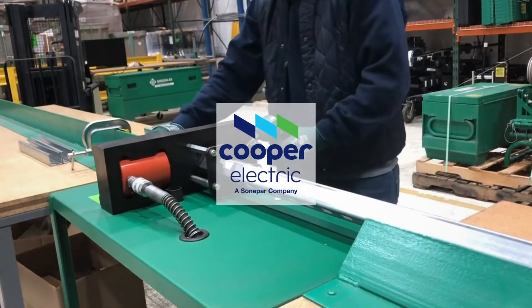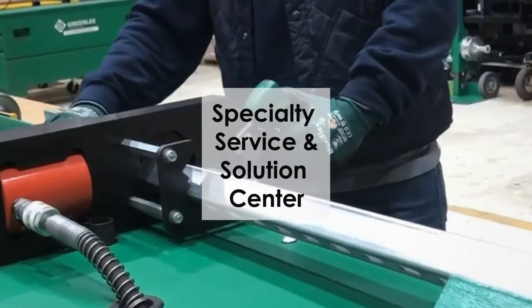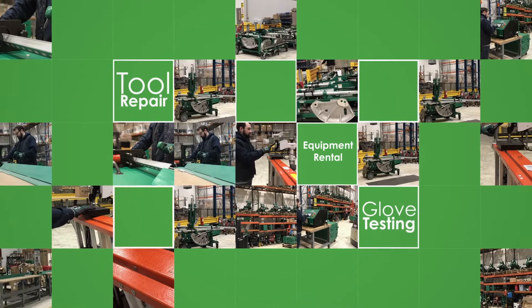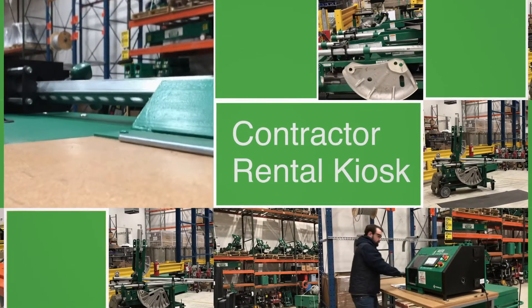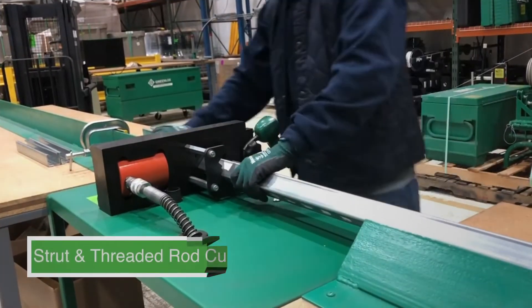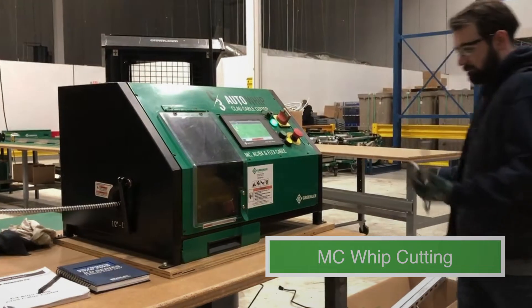Cooper Electric has created a new, dedicated team, specialty service and solution center to help you get your jobs done quicker. We offer tool repair, equipment rental, and glove testing, as well as a new contractor rental kiosk, ladder labeling, strut and threaded rod cutting, and MC whip cutting.